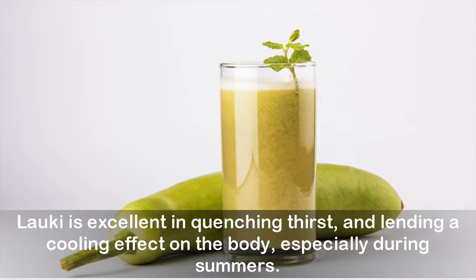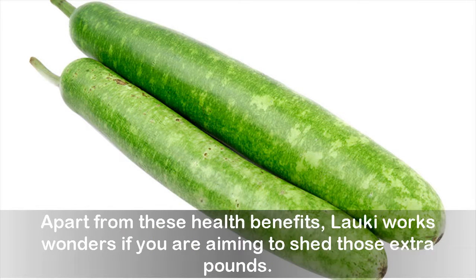Lauki is excellent in quenching thirst and lending a cooling effect on the body, especially during summers. Apart from these health benefits, lauki works wonders if you are aiming to shed those extra pounds.